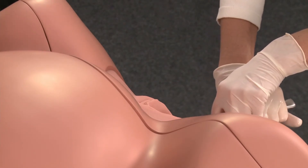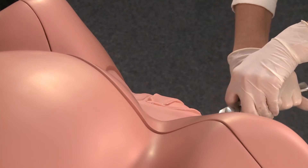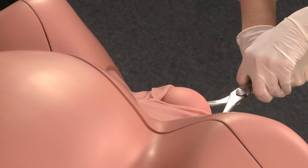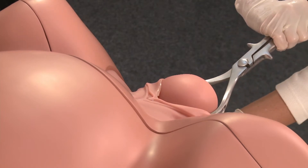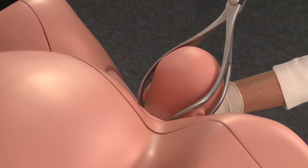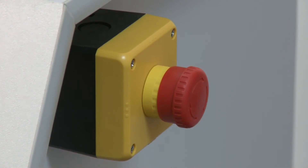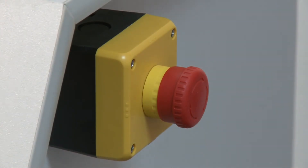Although contractions support operative vaginal delivery, they demand a great deal of strength from the user. Simone reproduces this realistically. In the simulation device, the fetus is operated by a powerful motor. An emergency cut-off switch ensures safe use at all times.